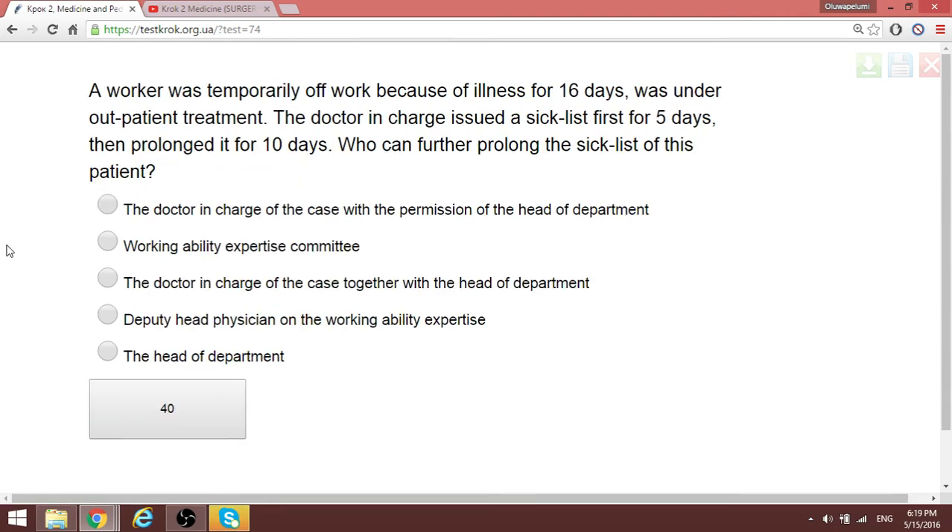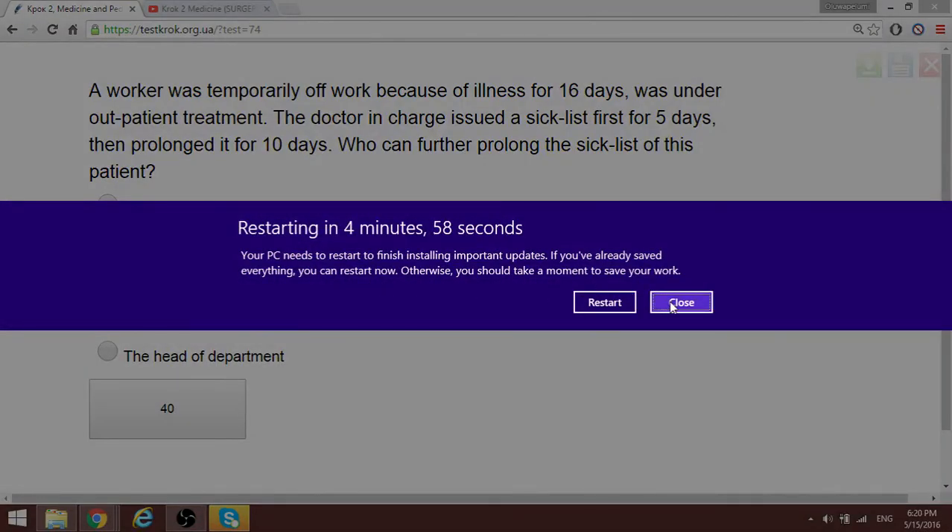Question 58: A worker was off work due to illness for 16 days under outpatient treatment. The doctor issued a sick list for five days, then prolonged it for 10 days. Who can further prolong the sick list? After 10 days, it would be the doctor in charge of the case together with the head of the department — not just permission from one party; both of them issue it together.